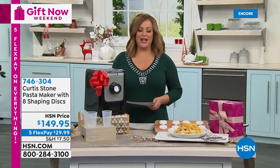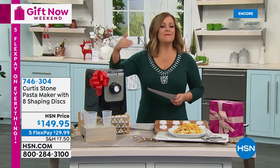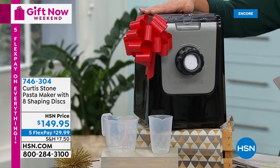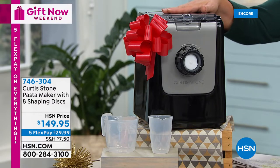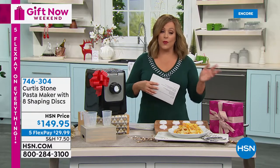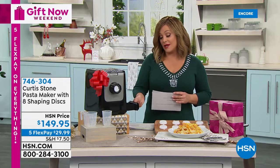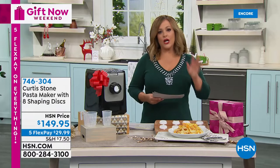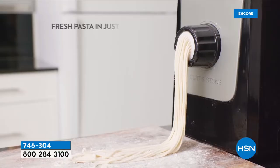You could put anything on pasta and have a delicious, satisfying, comforting meal. Pour your ingredients in, make fresh pasta, wow yourself and your guests. What a great and thoughtful gift for a pasta lover — it's only $29.99. Item number 746304. You get all the discs — you don't just choose one shape, you get all of them. Already 4.5 stars for a brand-new item.